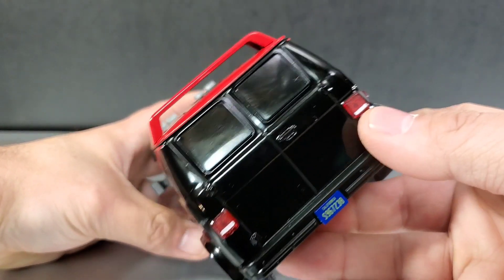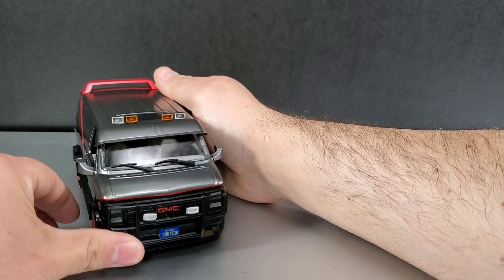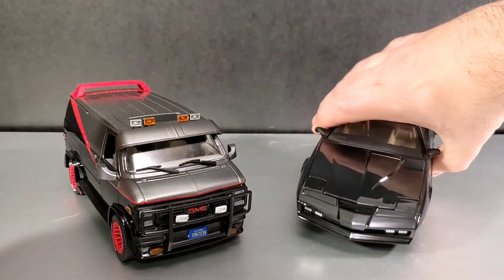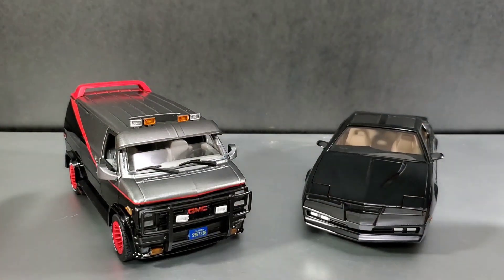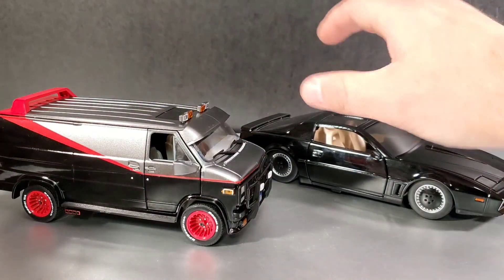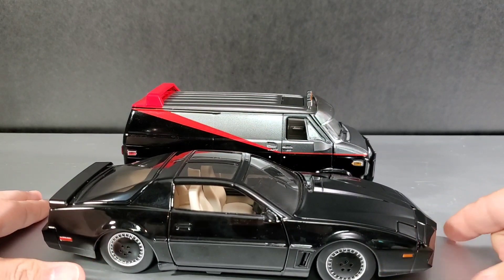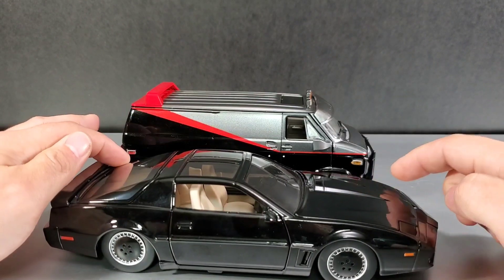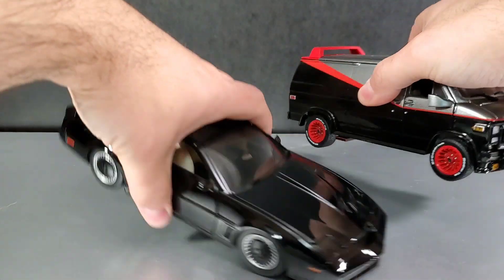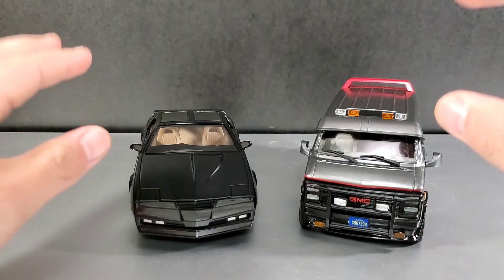It's got a license plate in the back as well, with the tail lights — it looks really good. Next to it here is the Jada Toys KIT from Knight Rider. You can see how these two compare. The KIT is a lot longer than the A-Team van — the van kind of starts here and ends right here, so KIT is a lot bigger. I don't know if that's the actual real-world scale, but they still look really cool together.